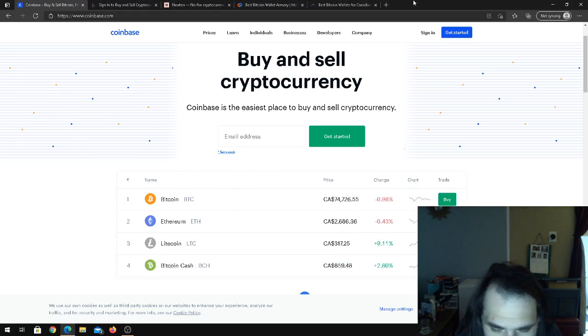Welcome back to the channel. Today we're going to talk about some crypto exchanges and some crypto wallets — the difference between the various crypto exchanges and what are best to use for Canadians, along with the best online storage wallets and the difference between cold wallet storage and online storage for your crypto wallet. There are two different ways to store your crypto.